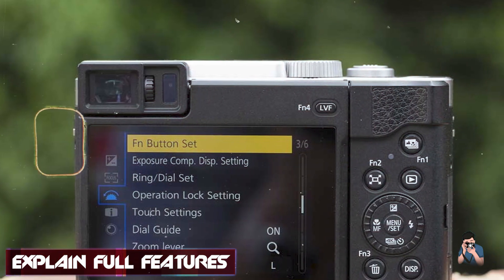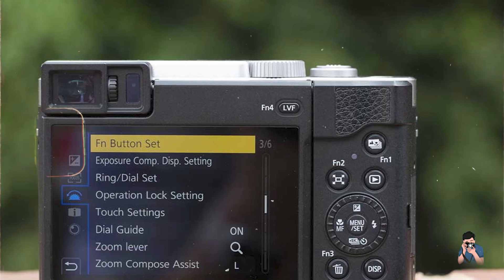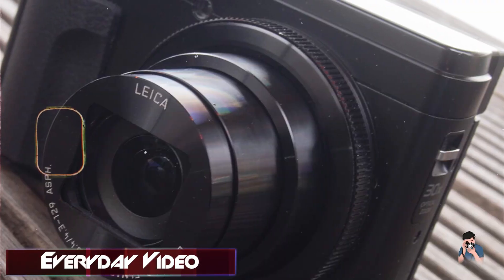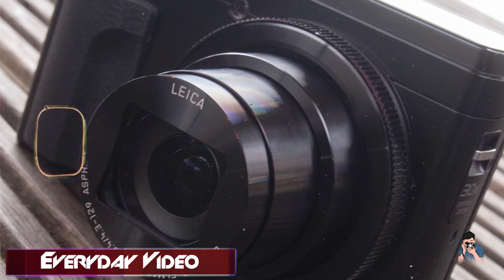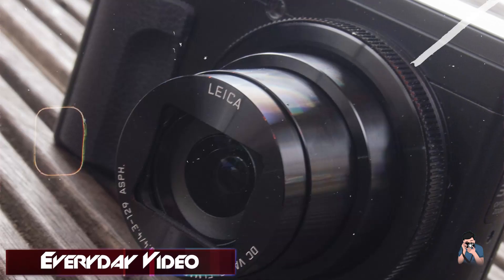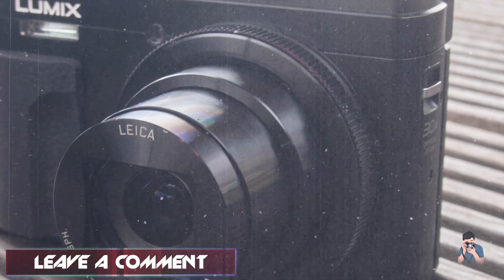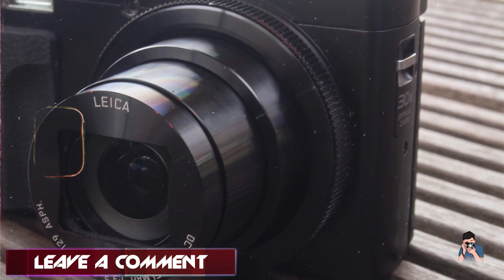Key features: equipped with a 5-axis hybrid optical image stabilizer, 4K video recording at 30 frames per second, high-speed burst shooting at 10 frames per second, and a 3-inch tilting touchscreen LCD, the ZS80/TZ90 ensures sharp and steady images in various shooting scenarios.